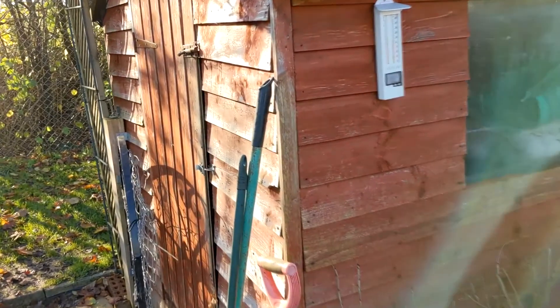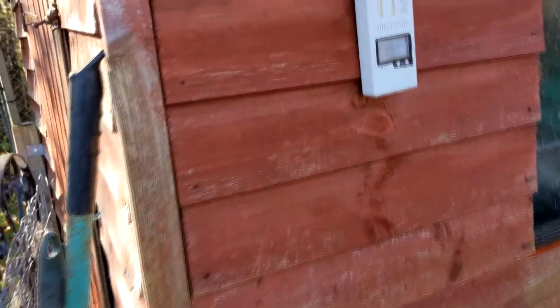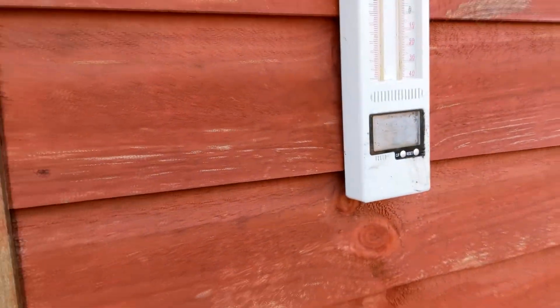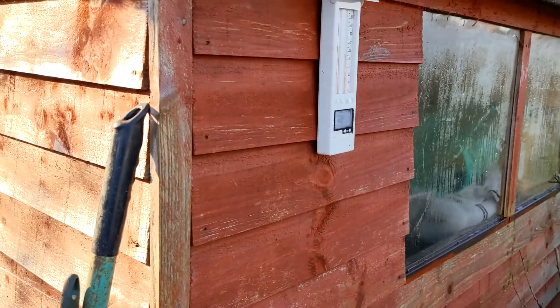Of course this part of the shed hasn't been painted. And last night it got down to minus 3.1. So thank you for watching my plot tour. I hope you enjoyed it and I hope you can tinker around on your plot even though it's winter. Have fun! Bye!